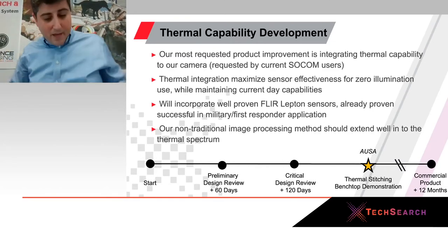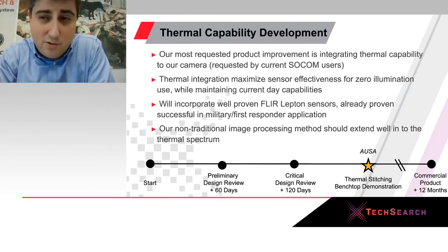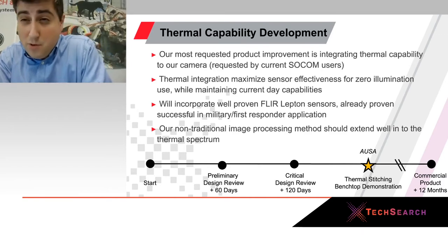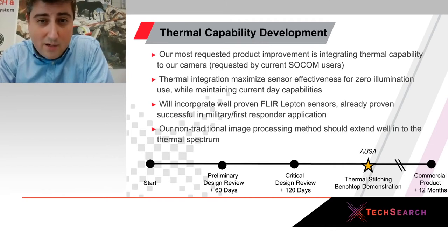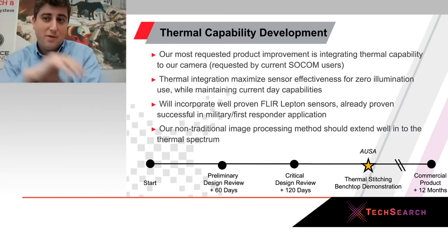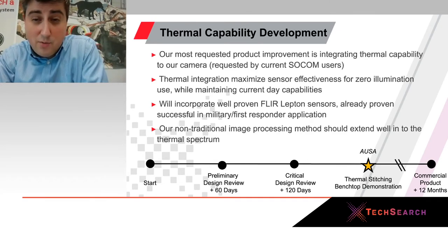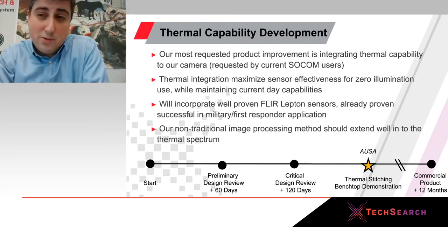This has been used a lot across law enforcement, search and rescue, and a whole bunch of different places. But as we talk more and more to our DoD users, the most requested improvement is to add a thermal capability to the cameras. The reason for this is that we currently work in the near-infrared — we light up rooms with 130 watts of IR flash. That works well in a law enforcement context, but increasingly as we work in night operations in the DoD context, that interferes with night vision goggles being used by our users.